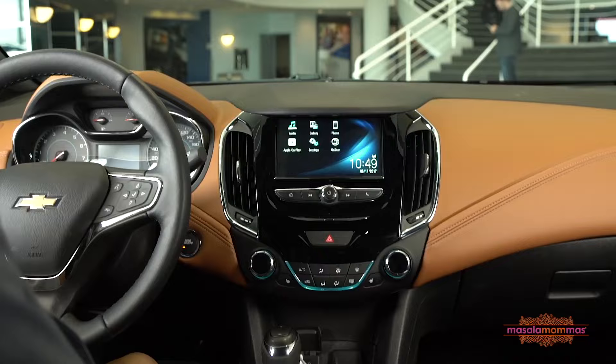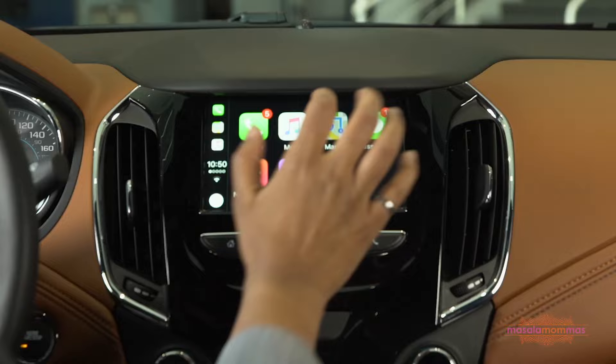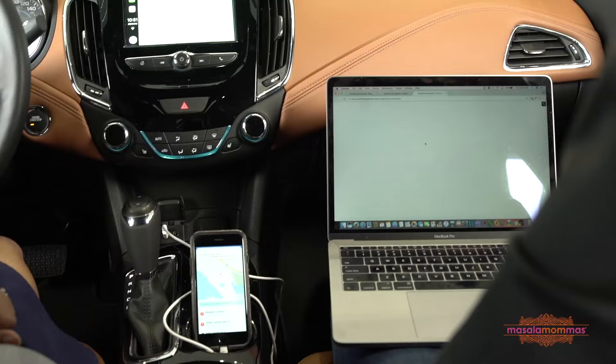For example, you could make and receive calls hands-free using Bluetooth. Also, Apple CarPlay and Android Auto in the car lets you access things like your Maps app from your phone to make navigating to different places easier. Another great feature in this car is the in-vehicle Wi-Fi. This would allow her to upload content right from her in-laws' driveway.